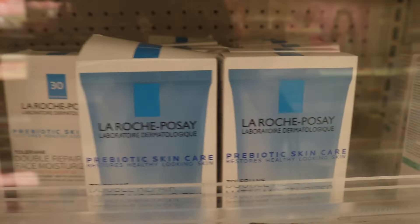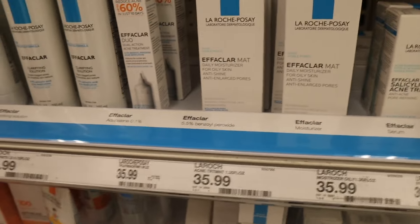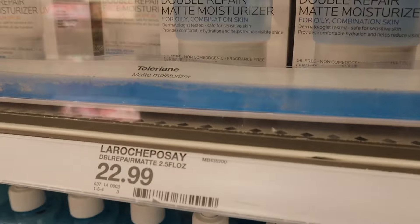There's another one in here — it looks bigger, literally says 'matte moisturizer' right there. I will say that La Roche-Posay can be expensive though. This one is $35.99 and this one up here is $22.99.